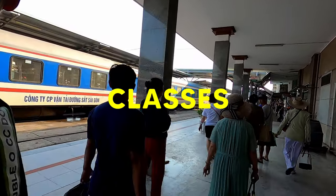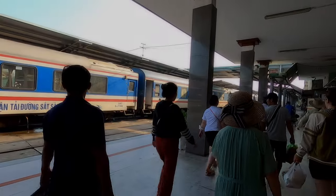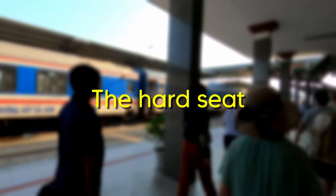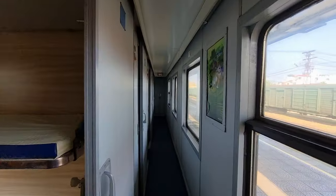The first decision you'll need to make is what class you're going to travel in. You've got 4 options to choose from: the hard seat, the soft seat, 6-bed sleeper, or a 4-bed sleeper. Let's walk through each of these options to help you decide which one is best for you.